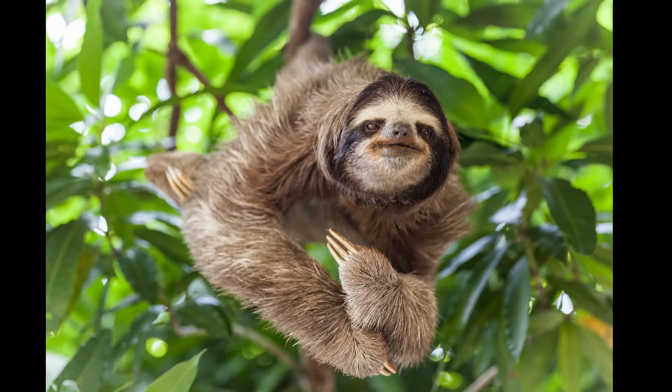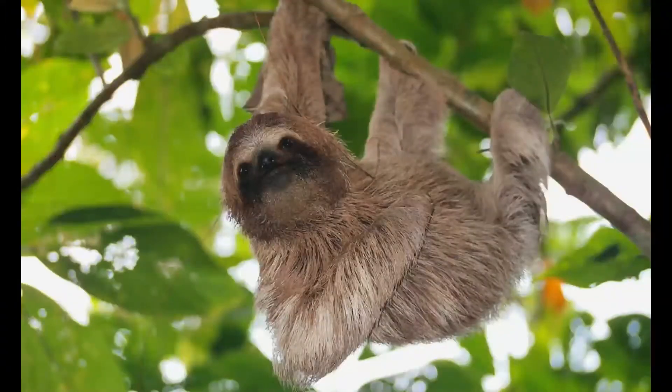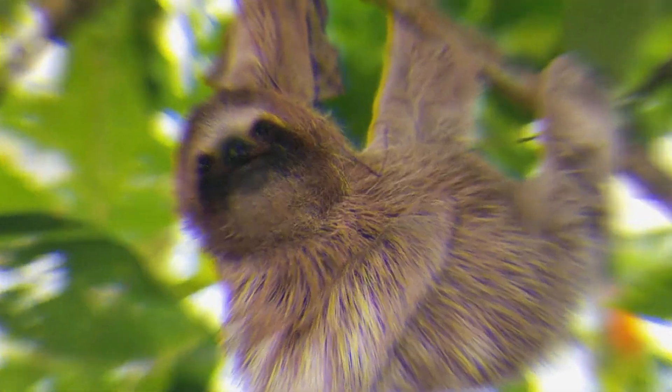At number 5 in our list comes the sloth. Sloths are medium-sized mammals that live in Central and South America. Sloths are omnivorous. They may eat insects, small lizards, and carrion, but their diet consists mostly of buds, tender shoots, and leaves.